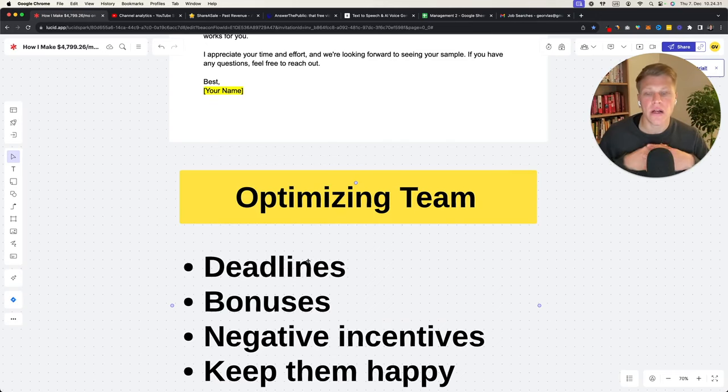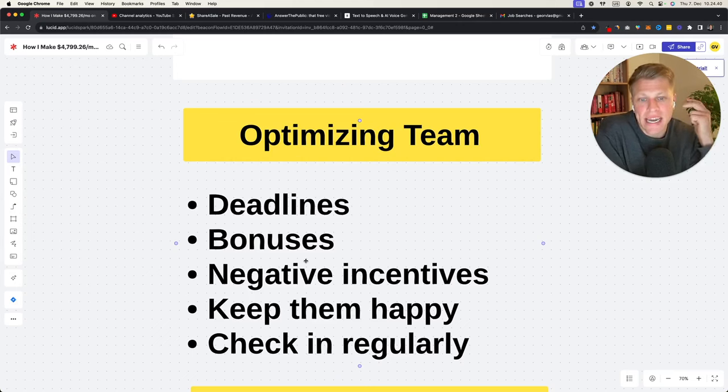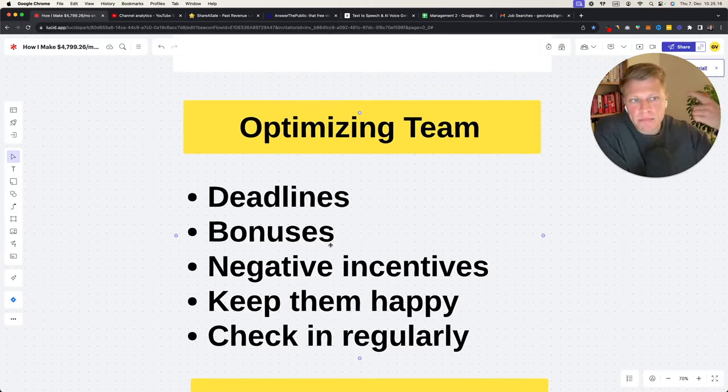Optimizing your team: once you start hiring people, begin optimizing. Key things to keep in mind are deadlines, bonuses, and negative incentives. Have deadlines — tell people when you expect the video done. If they don't meet it, cut payment; if they do it well or early, give a bonus — stick and carrot. Keep your freelancers happy because there's a high turnover rate online, and if you create a team that works for you long-term, you want to keep them happy. Check in regularly and ask how they're doing.